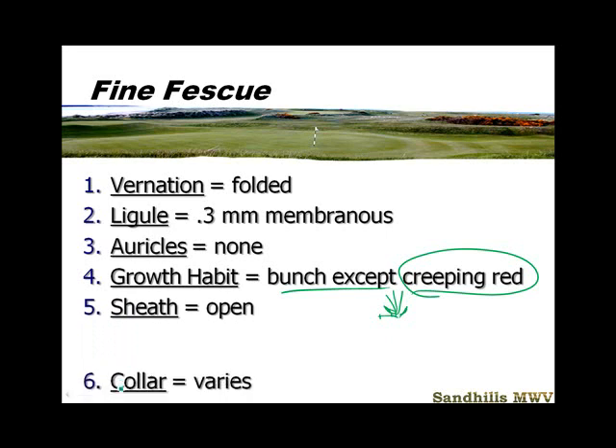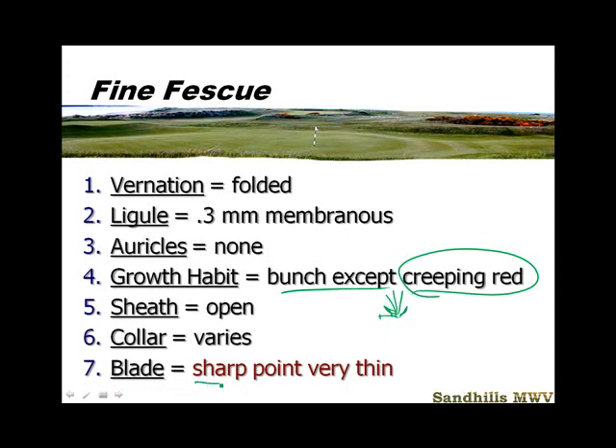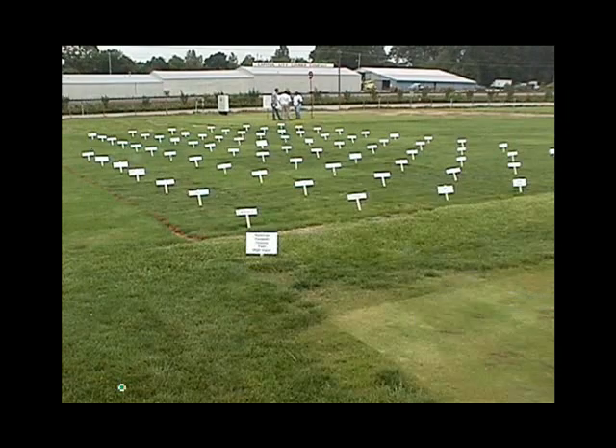An open sheath, various collars because we're talking about more than one species here, but the blade is a sharp point and it's very, very thin. So make sure you see this in lab — it should be very easy to tell the fine fescues.